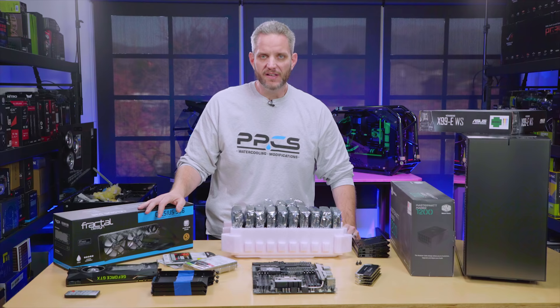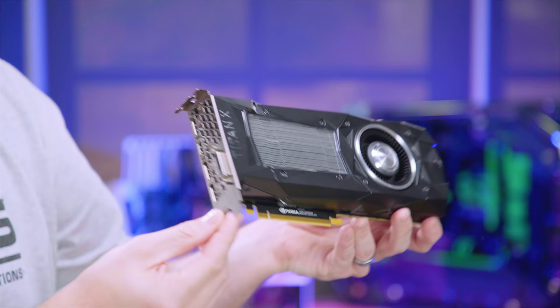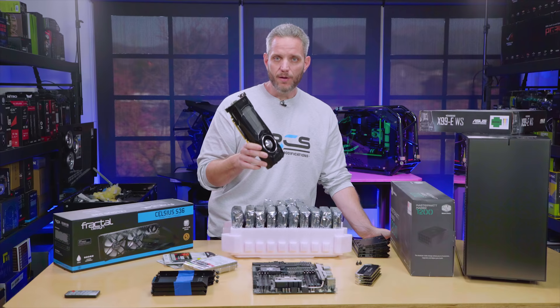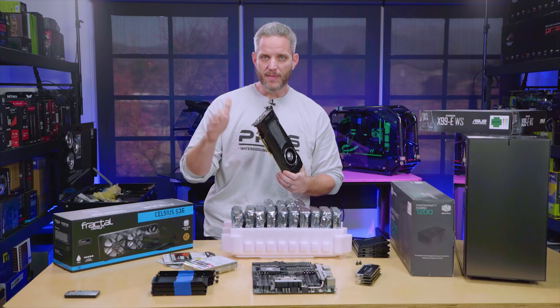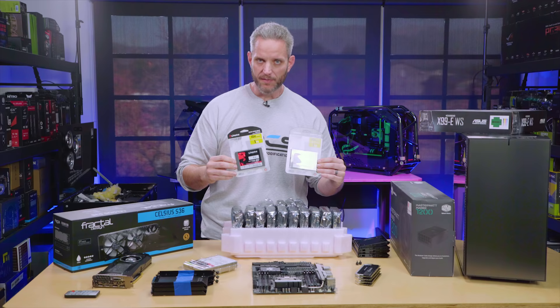I've got a Titan XP — it's a bit confusing which version, but it's not the newest one and has a DVI port. We're not using this for gaming; this is going to be our passthrough to communicate between the VM and the physical box, simply because of the amount of CUDA cores and throughput speed. We also have two one-terabyte SSD NVMe drives that are going to be our cache drives for all of these spinning mechanical drives.